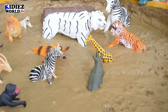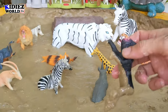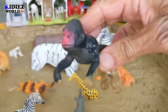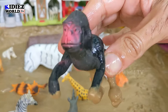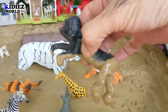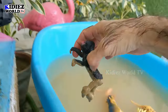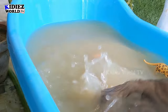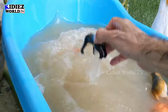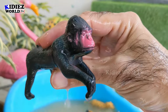The next one we have is a gorilla — the black beauty of the jungle. Gorilla is a very aggressive and muscular animal who has a very wild attitude. Let's wash him, make him clean. Here we go, gorilla!